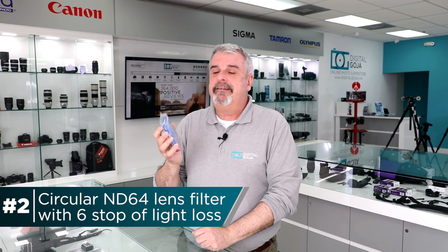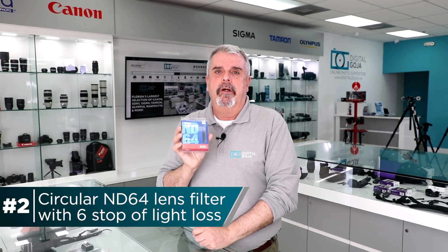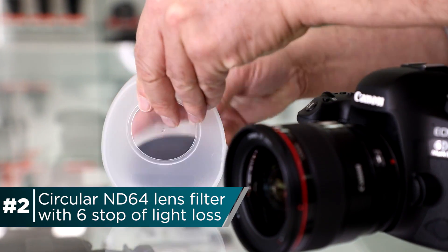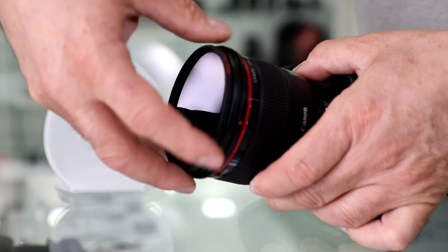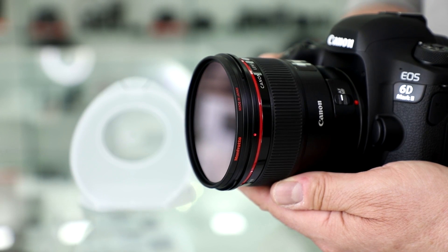This is a Manfrotto filter — a neutral density filter. It's an ND64, which means it gives you 6 f-stops of reduction without compromising quality or color. That's very important because there are a lot of variable neutral density filters out there that do give you color shift when working with different f-stop compensation systems. I would highly recommend something like this. It's all glass, has incredible image quality, and it's not going to sacrifice your color accuracy — it maintains it perfectly. We've had great results with it. It comes in multiple sizes; this one is the 77mm diameter, with other sizes available as well.